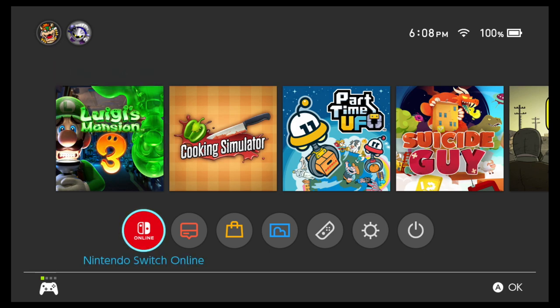All right, so there we go — look right there. We've got Nintendo Switch Online, which now has a button on the homepage. So you can click on there, check your status, do anything you want to do. That's really awesome — I like that.